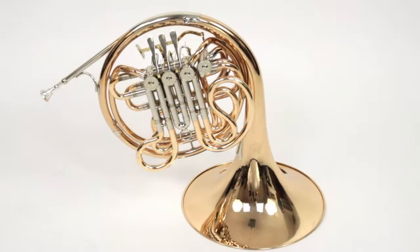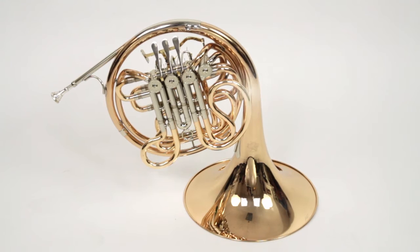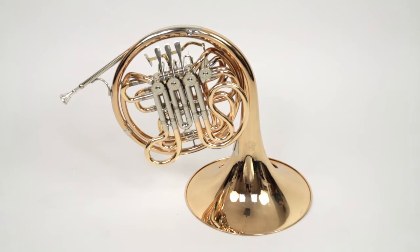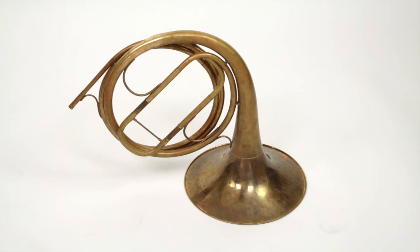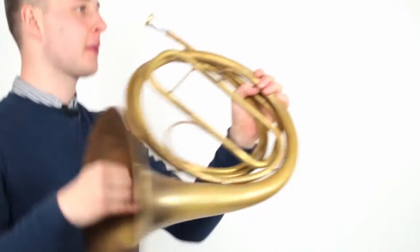The French horn. Loud. Powerful. Shiny. This is a modern horn. At first it didn't have any valves and was just one long tube. It was originally from the forest, where it was used for hunting calls and communicating over vast distances.